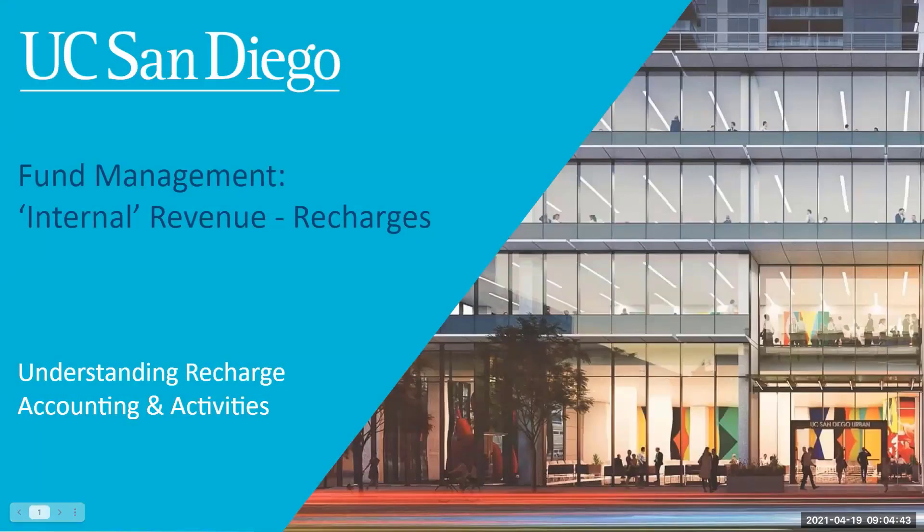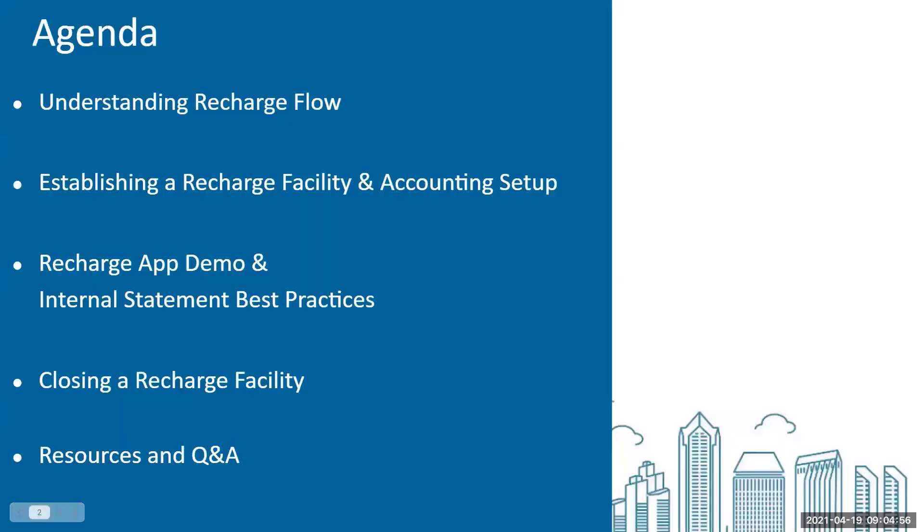Well, happy Monday, everyone. Welcome back to the Fund Management Training Series. Today we're talking about internal revenue, primarily recharges and recharge facilities and operations. So with that, we'll go ahead and get started.